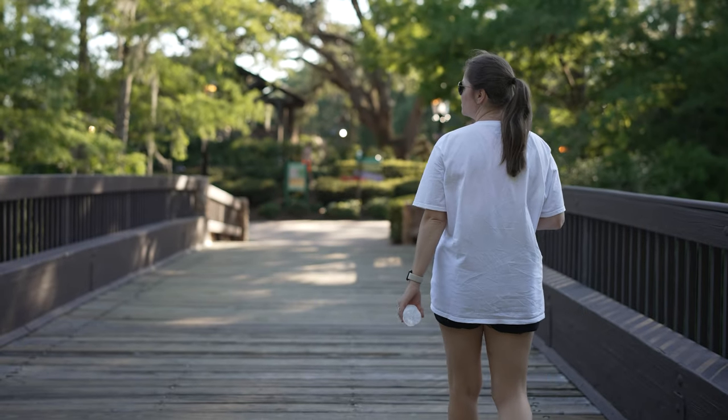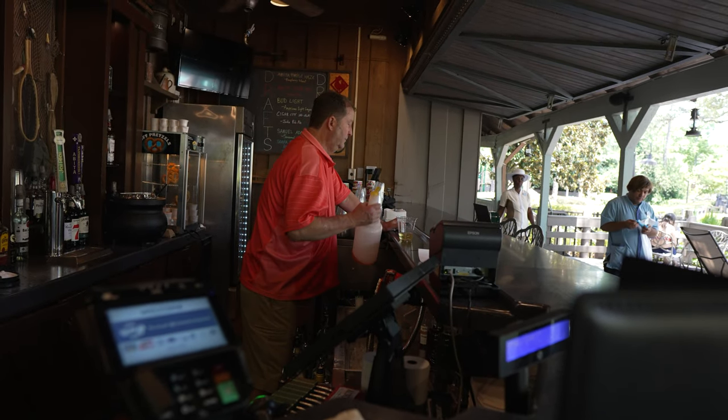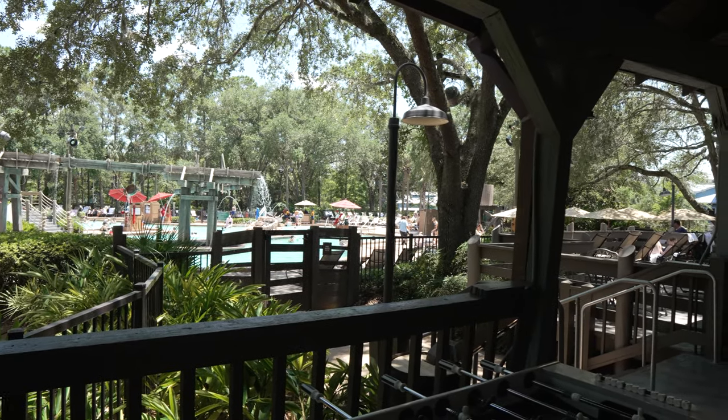The rest of the afternoon they got some drinks from Muddy Rivers bar and headed to Old Man Island, the main pool. There's a hot tub, a kiddie area, a slide, tons of seating, and lots of activities — but it was pretty packed and all the lounge chairs were taken. If you want a seat there, go early in the morning and put your towel down. They ended up just enjoying their drinks from a table on the Muddy Rivers bar deck.